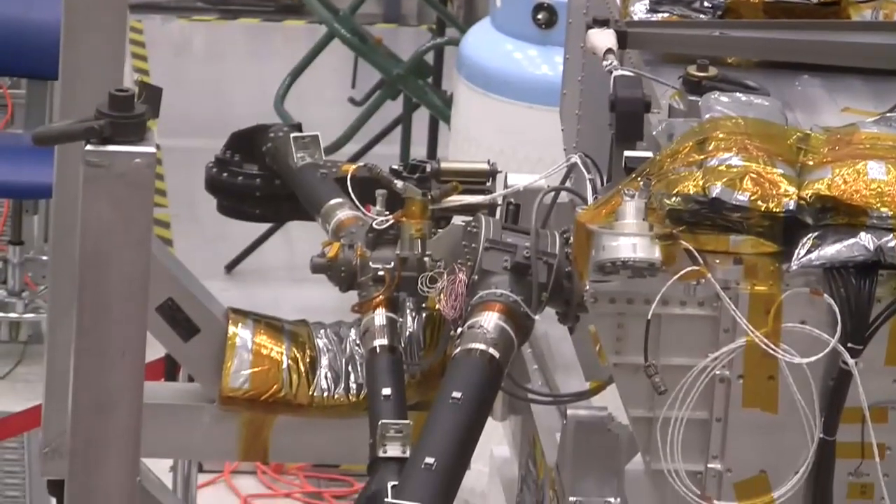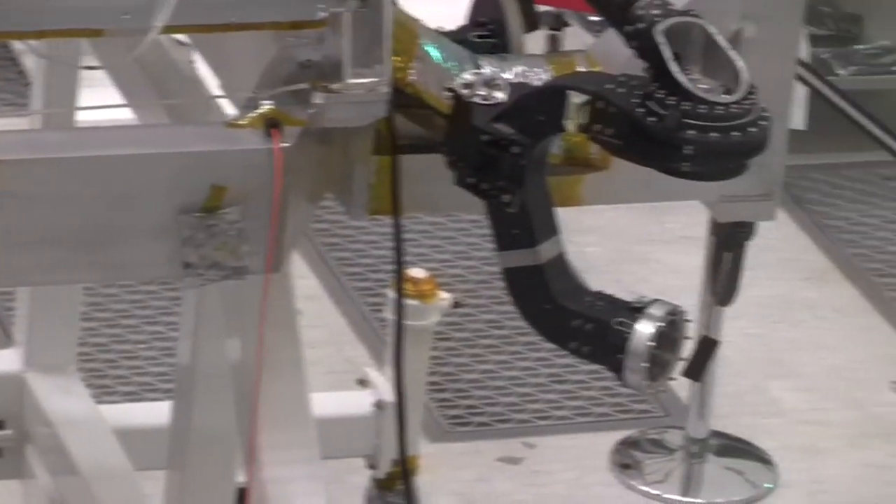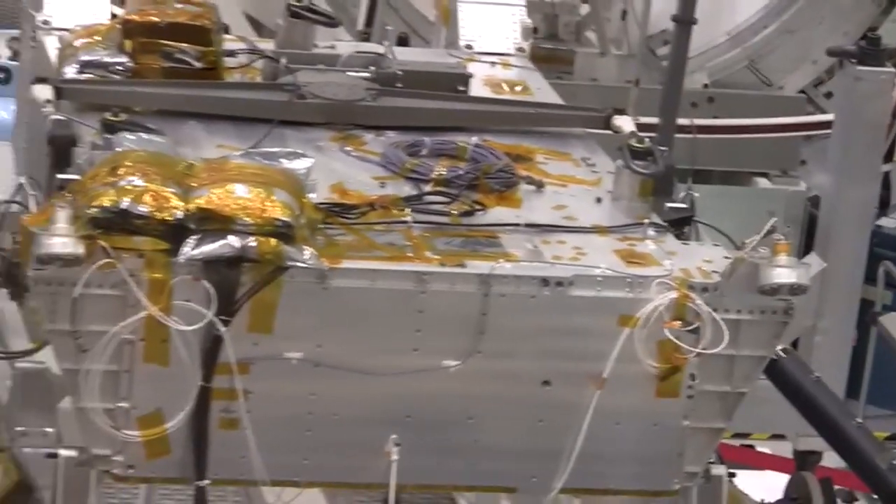So this is another clean room. It's much smaller than the other one, as you can see. But we use this for a lot of flight testing and stuff. When we get flight hardware in, we need to test. What we're working on right now is over here on the stand.